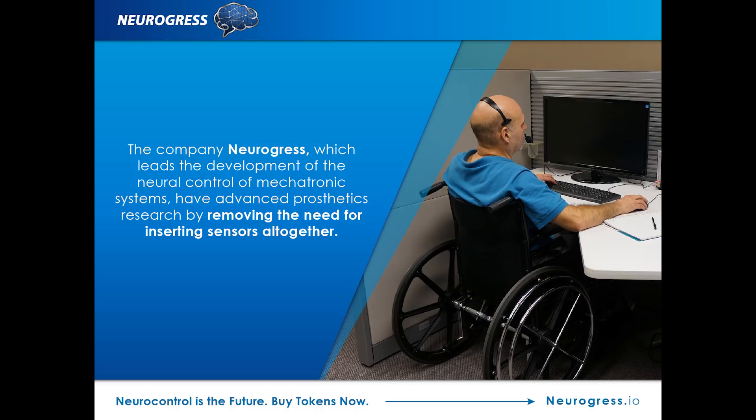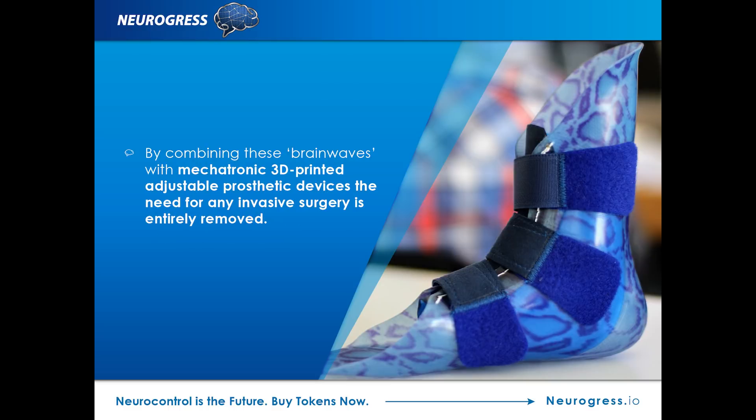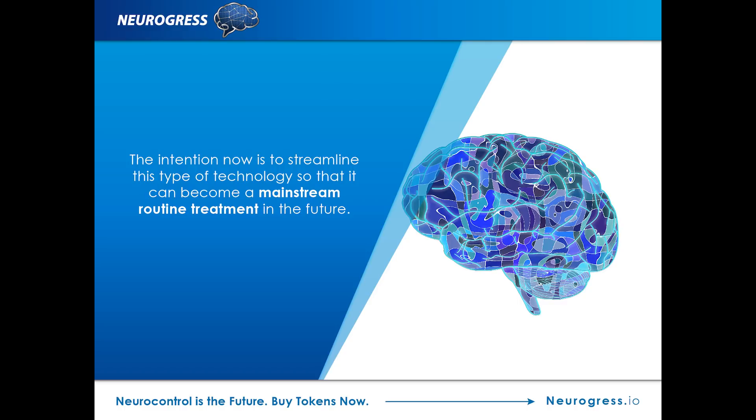The company Neurogress, which leads the development of the neural control of mechatronic systems, has advanced this even further by removing the need for inserting sensors altogether. Their neuro-controlled technology currently works encouragingly with distal limbs by analyzing the biosignals transmitted from the brain's cortex. The results of tests with subjects so far have been very encouraging, and research continues with using AI to increase the accuracy of the prosthetic movement. By combining these brainwaves with their mechatronic 3D-printed adjustable prosthetic devices, they have removed the need for any invasive surgery entirely, with the intention to streamline this technology so it can become a mainstream routine treatment in the future.